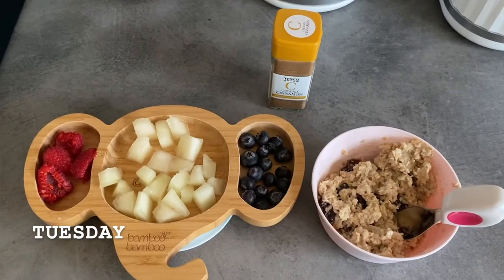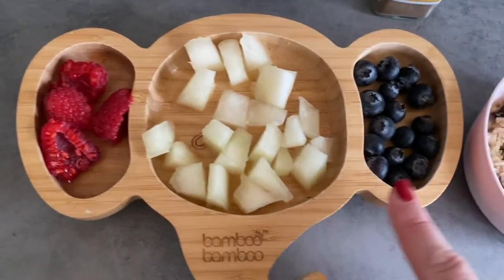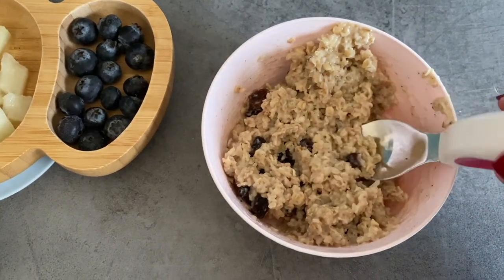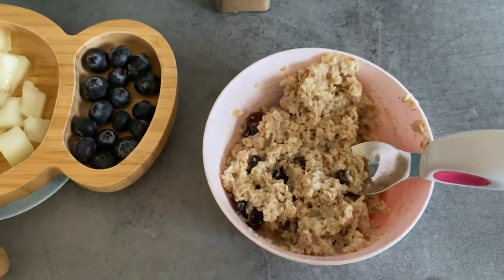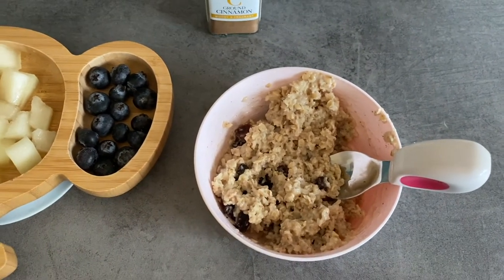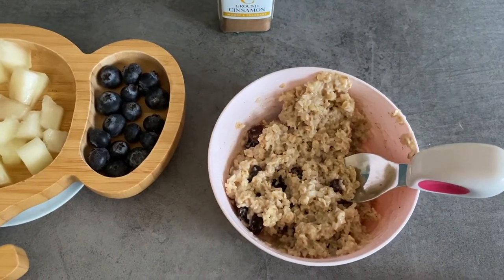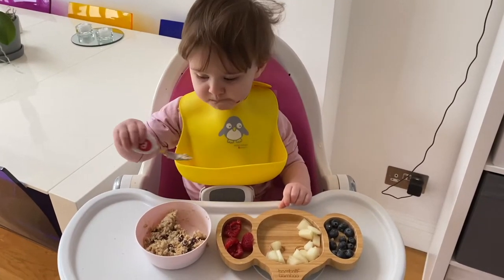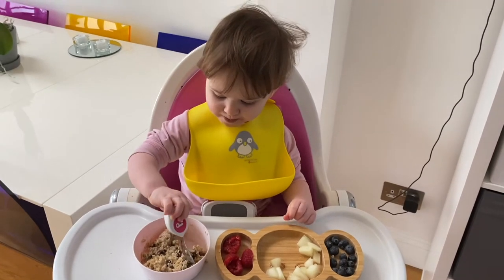Breakfast today is a fruit bowl with some raspberries, melon, and blueberries, and the main part of her breakfast is porridge with raisins and cinnamon. I put the cinnamon in before I cook the porridge but I put the raisins in once it's been cooked — I just find it stops the raisins getting really hot and potentially burning her mouth. The porridge is a bit thicker because it enables her to spoon it up herself; she really does like to self-feed, and that really does help if it's a bit thicker rather than too runny.